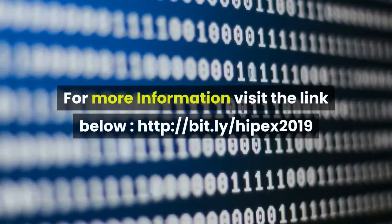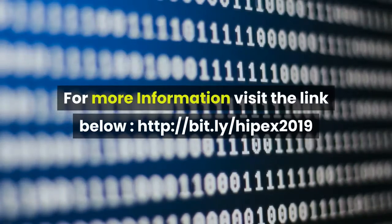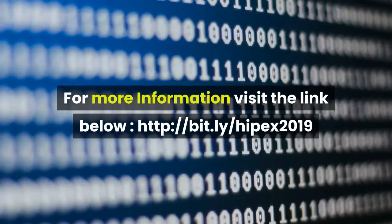For more information, visit the link below: http://bit.ly/hypex2019